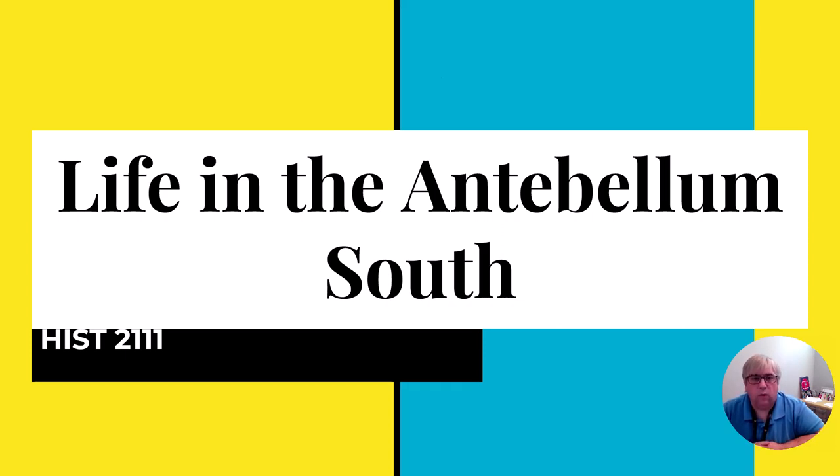Hey there. I just wanted to give you a quick lecture on what life was like in the antebellum South. Antebellum means the period before the war. So this is quite simply what's going on in the southern states before the war begins.